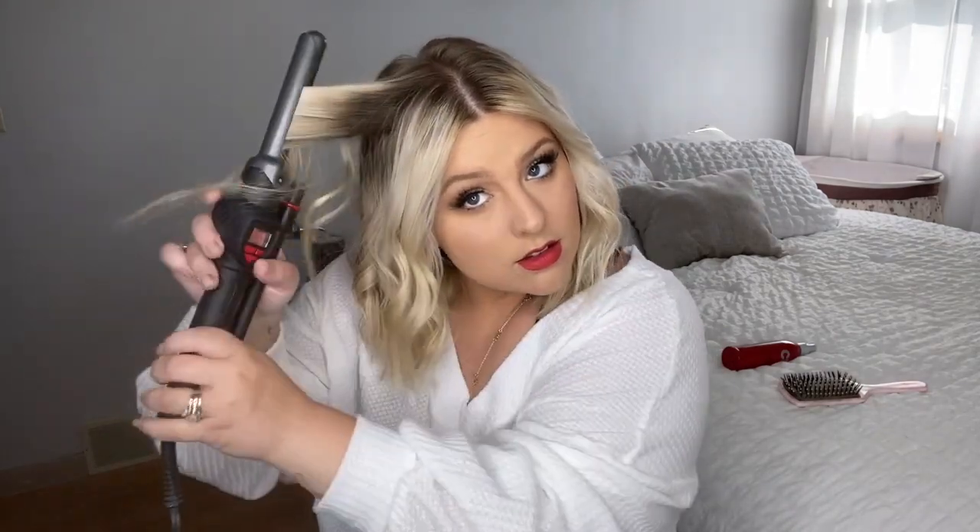My hair is almost done. After I get to this point — this really soft, nice, loose kind of curl look — I just go over and see if there are any pieces I want to re-curl to give a little bit more volume. I just go through and do those really quick, then shake it all out.